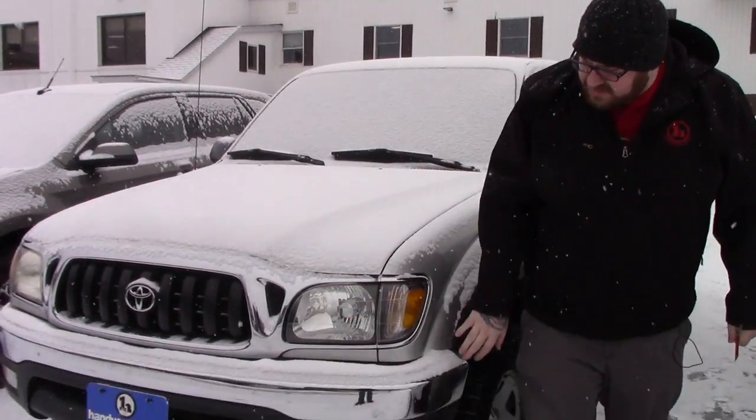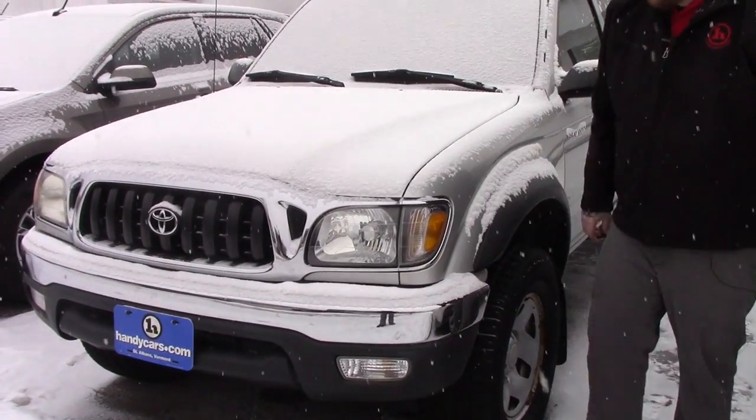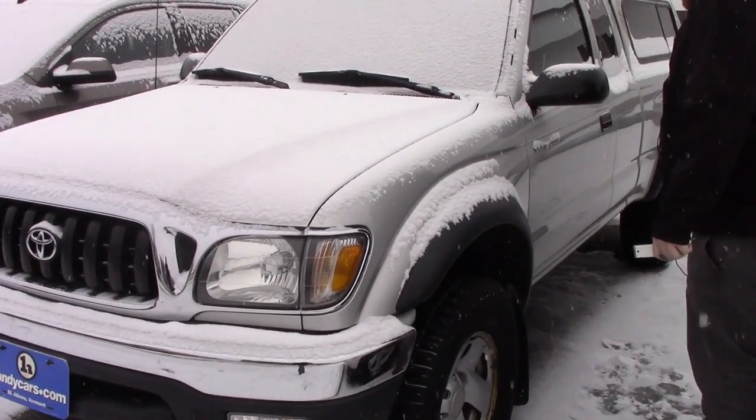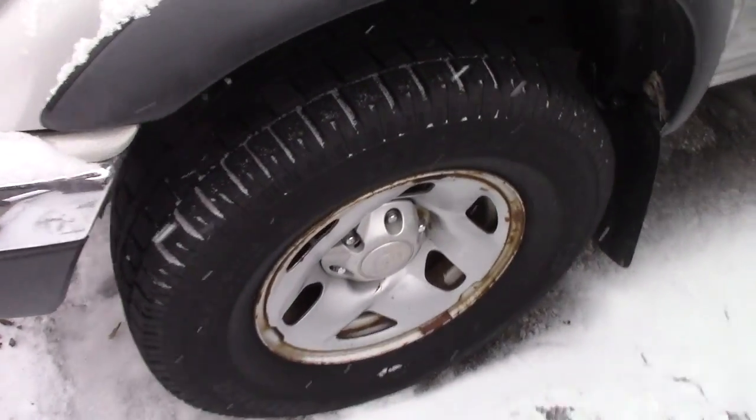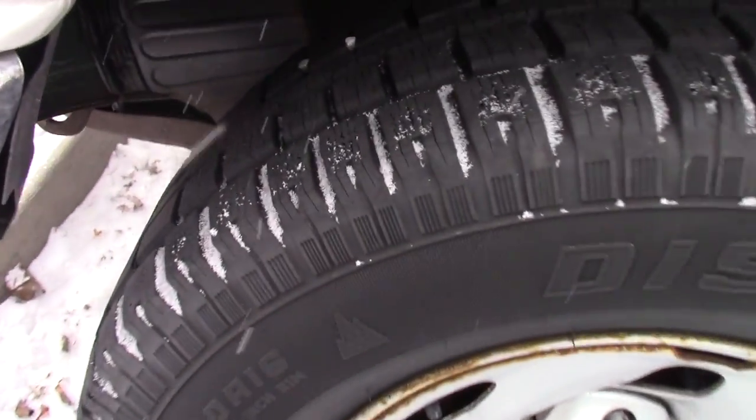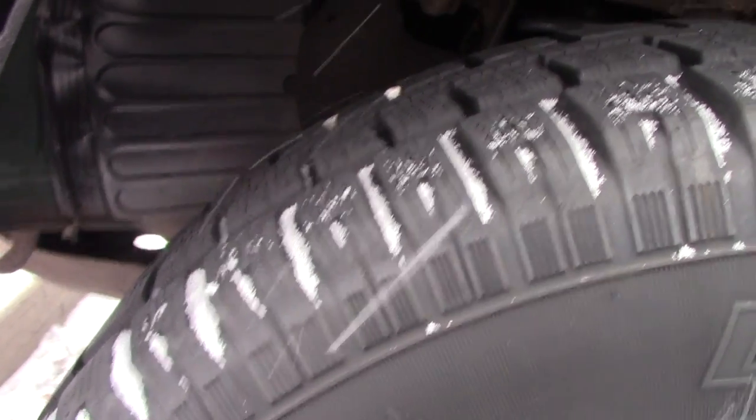It's got the multi-reflector headlights, and you've got the nice chrome bumper on the front here. Coming down along the side of the vehicle, it is on Toyota steel wheels. You've got Cooper Discoverer Mud & Snow tires — a fairly aggressive all-season tire — and there's a lot of good tread left on those tires.